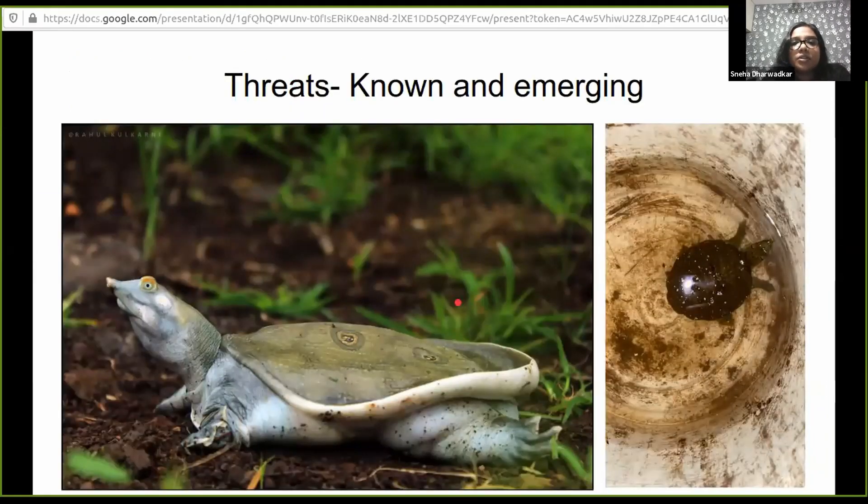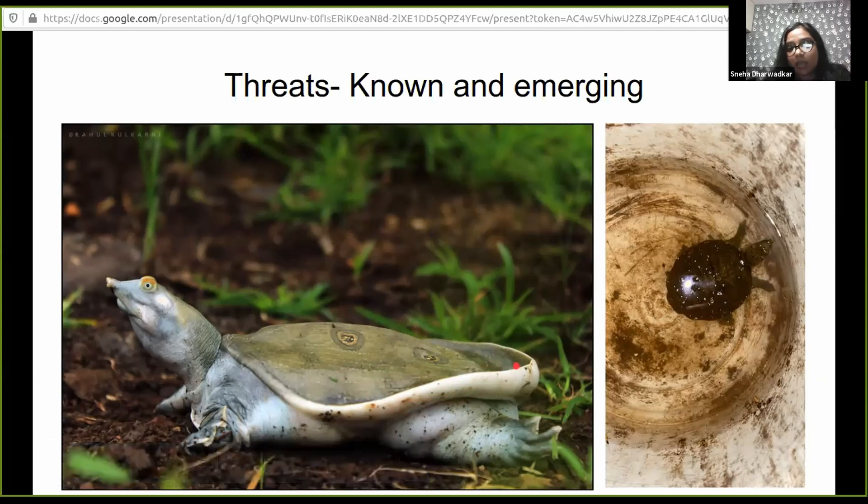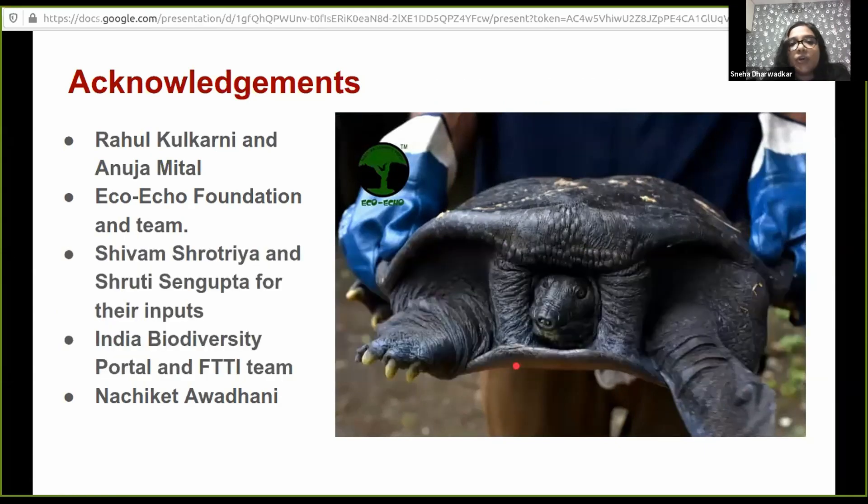We have also documented threats — one surprising threat is that this species is found in the pet trade. These two individuals were rescued from aquariums. One individual is clearly suffering from metabolic bone disease and is currently in a private reserve under Forest Department care because we don't know if it should be released into the wild. It is very surprising to see the species in the pet trade. I'd like to acknowledge Rahul and Anuja for being my constant support — the eco-eco team has supported me financially and in the field.